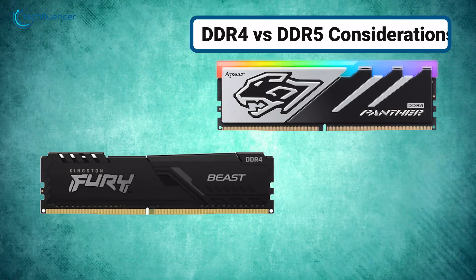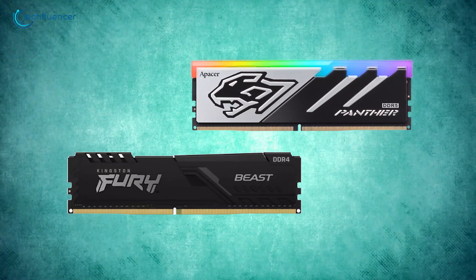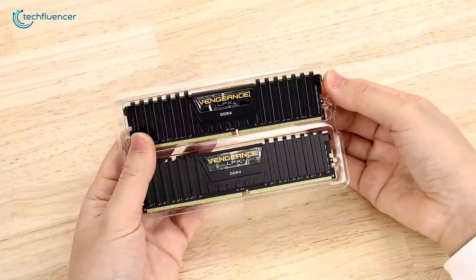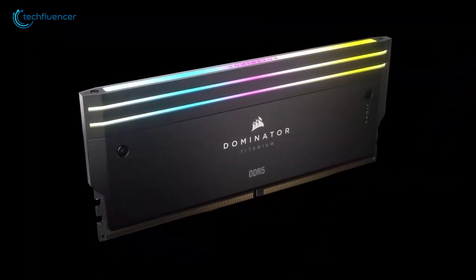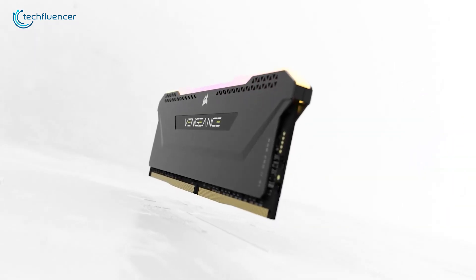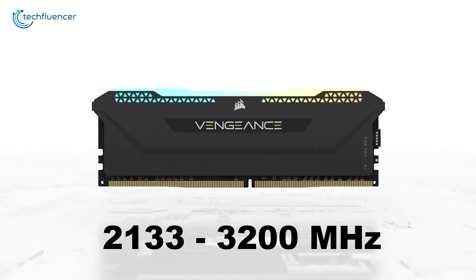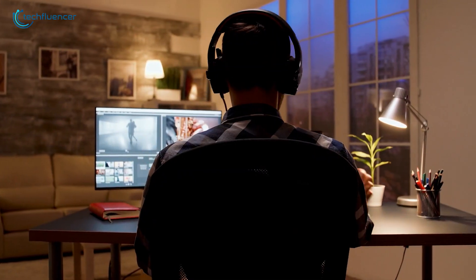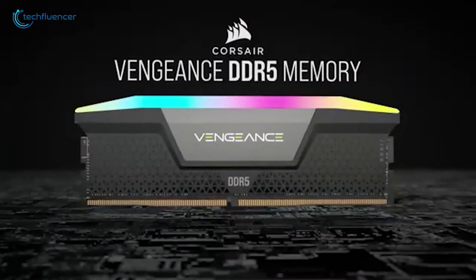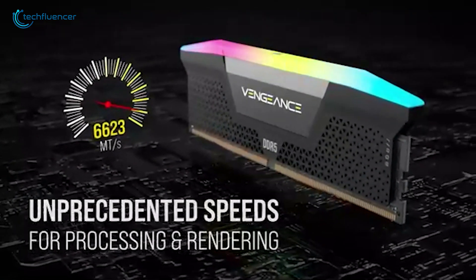Now let's talk about the two main types of RAM you'll see in stores: DDR4 and DDR5. Think of them as two different models of the same car — both will get you where you need to go, but one is newer and faster. DDR4 runs at speeds between 2133 and 3200 MHz, which is plenty fast for most people. DDR5, the newer version, starts even faster and can go beyond 6400 MHz.